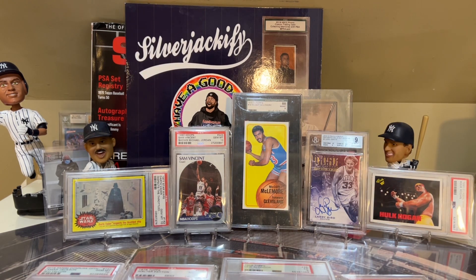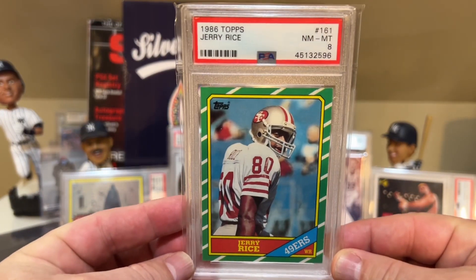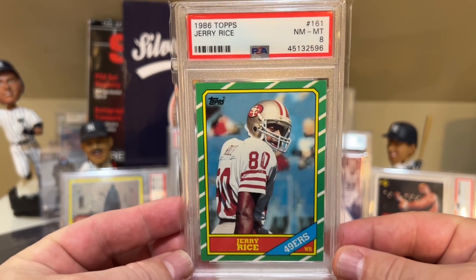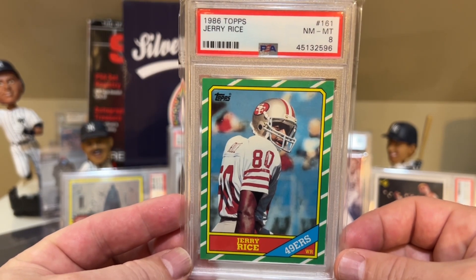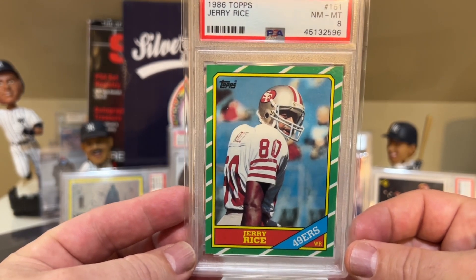You can see some cards here that didn't quite make the list. At number 25, I have this Jerry Rice 1986 Topps in a PSA 8. Really like this card. I'm surprised that this card's value has gone down over the last couple of months. Greatest wide receiver of all time. I actually kind of like this set. I know some people might think it's kind of ugly, but I really like it.